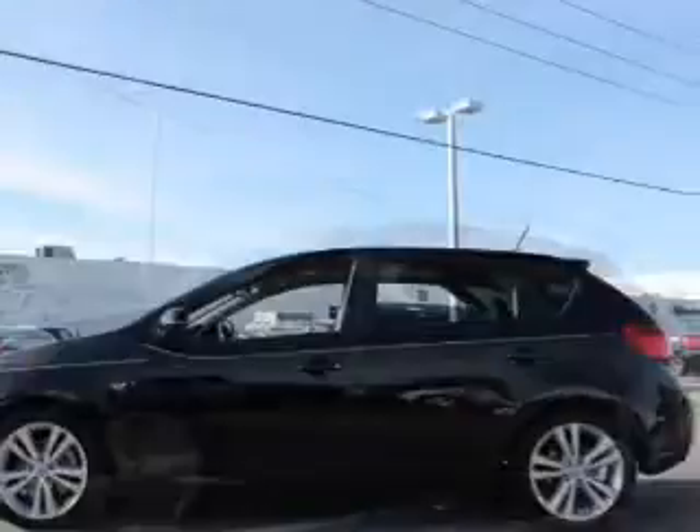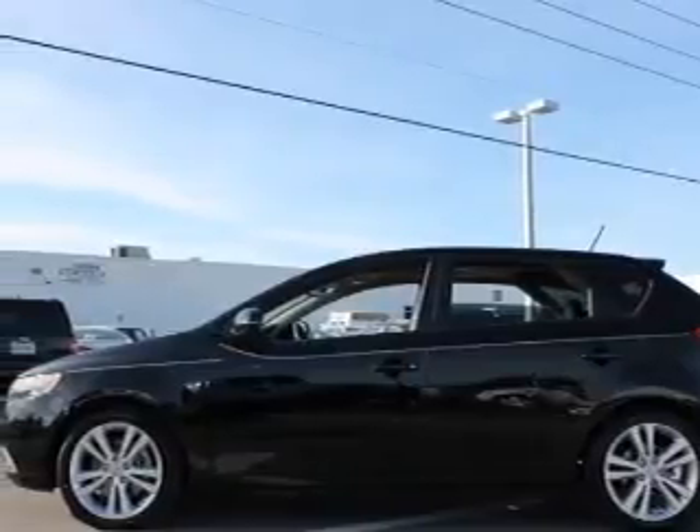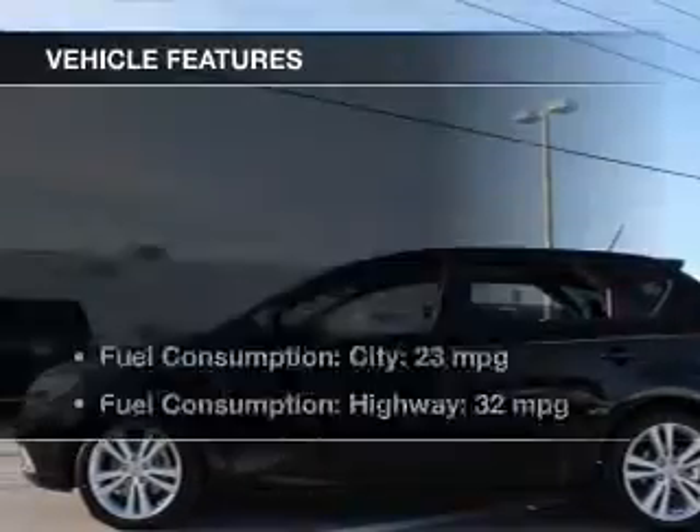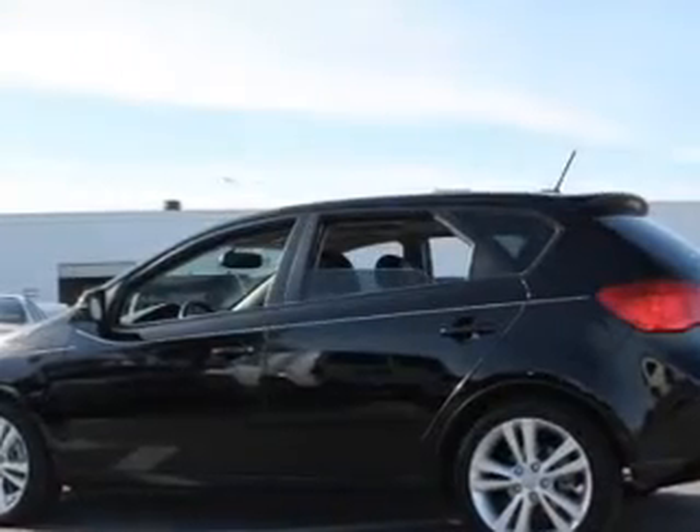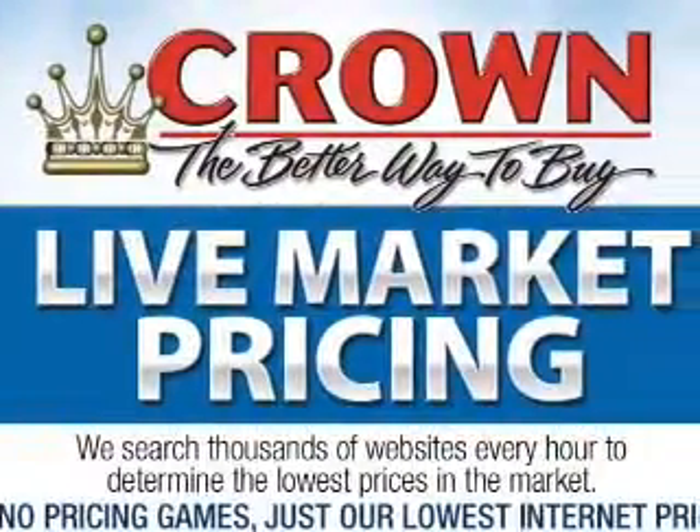Premium wheels give a more luxurious look. You will appreciate the safety feature of anti-lock brakes. Plus, enjoy these notable features that are included in this vehicle: keyless entry, power door locks, power windows, and cruise control.